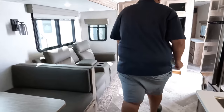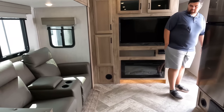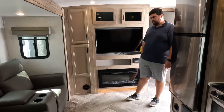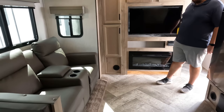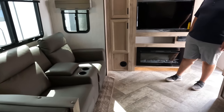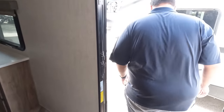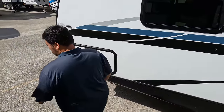Dislike number one: the TV placement. Turning your head sideways to watch TV always sucks. Combo that with carpet under the dinette and the theater seats — it should have just been a regular three-seater sofa. That would have been better.